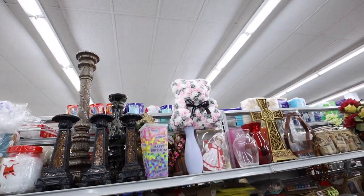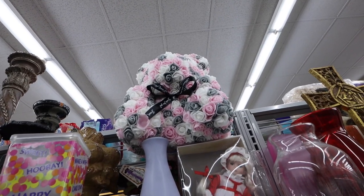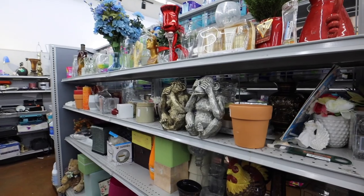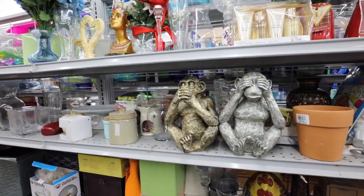Oh my gosh, look at that — there are a bit of flowers, just for you. That's kinda cute. What else do we have? These monkeys are fun — the see no evil, speak no evil, we're just missing the one for hearing.